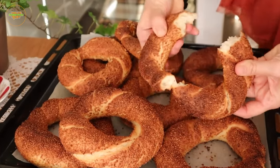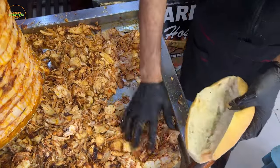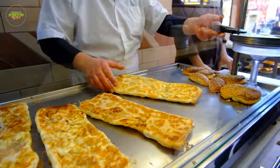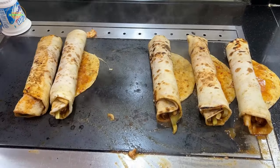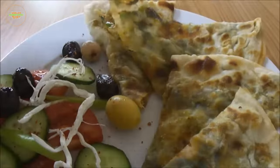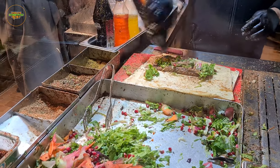Welcome to our culinary journey through the bustling streets of Turkey, where the intoxicating aromas and flavors of street food tantalize the senses. In this video, we'll explore the 10 most popular street foods in Turkey, each with its own unique charm and mouth-watering appeal. So, let's dive right in and discover the rich tapestry of Turkish street cuisine.